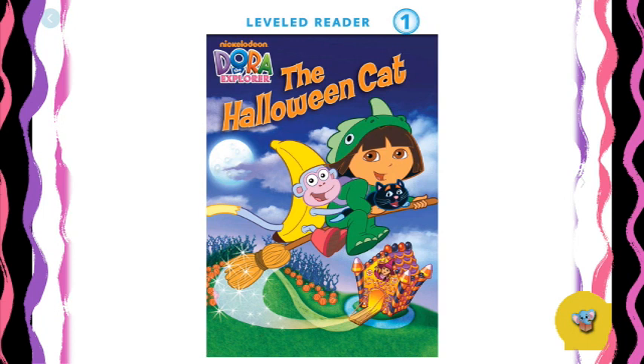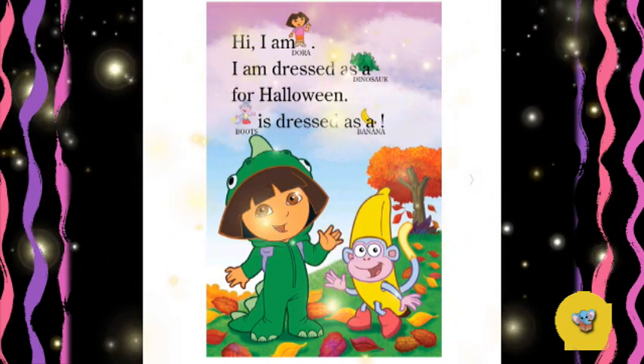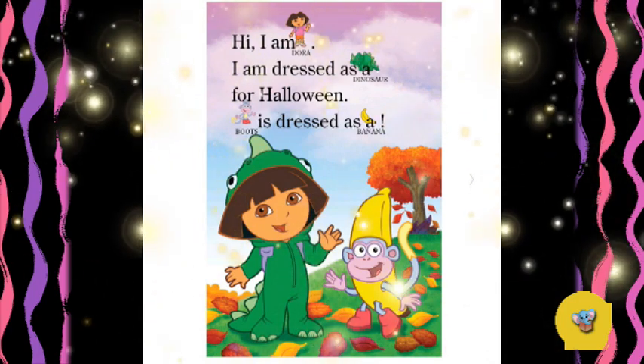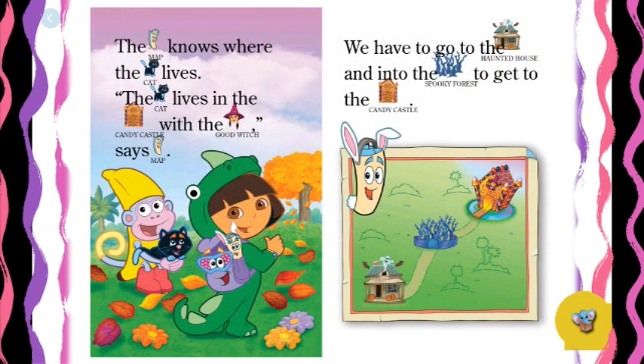Dora the Explorer: The Halloween Cat. Hi! I'm Dora. I am dressed as a dinosaur for Halloween. Boots is dressed as a banana. We see a small black cat. 'I am lost,' says the cat. 'I have to go home for the big Halloween party.' Boots and I will help the cat — will you help too? The map knows where the cat lives. The cat lives in the candy castle with the good witch. We have to go to the haunted house and into the spooky forest to get to the candy castle.